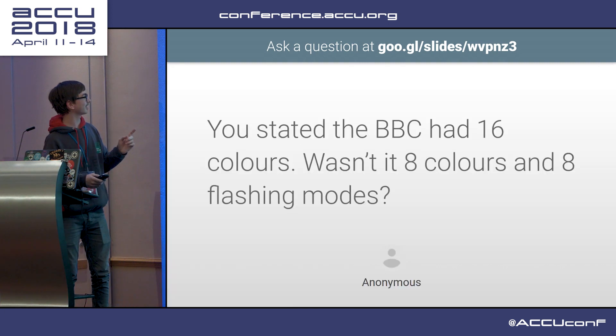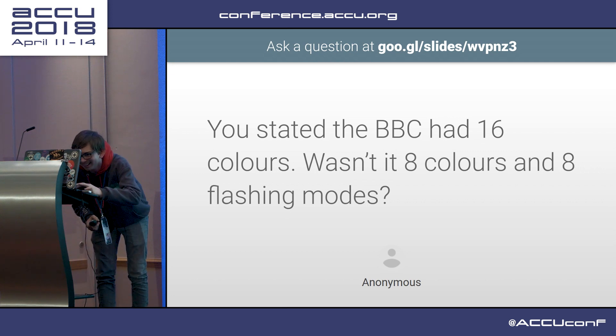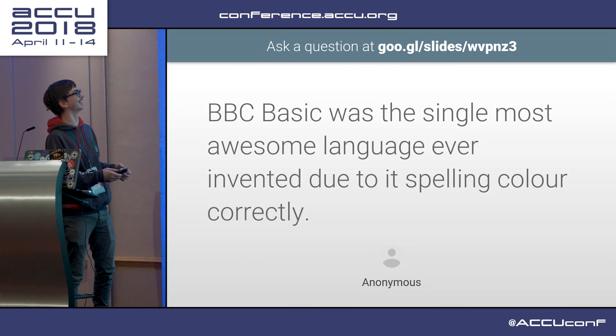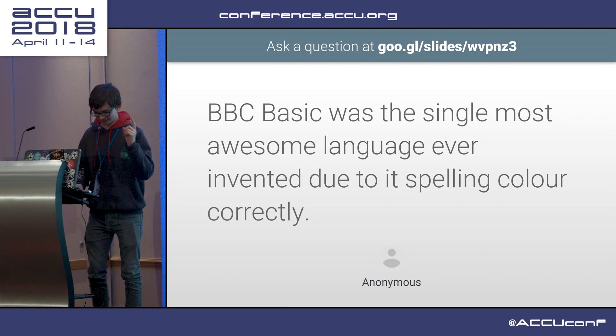A question: 'You stated it has 16 colours - 8 colours and 8 flashing modes.' Yes, that is correct - it's technically 16. And BBC BASIC was the single language. Yes, that is true.